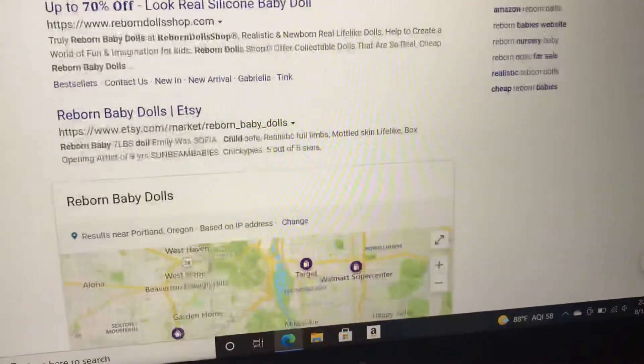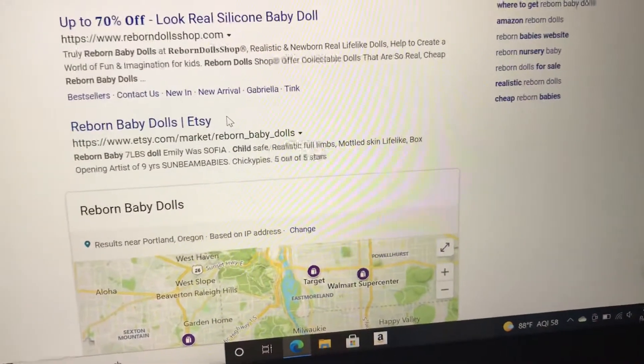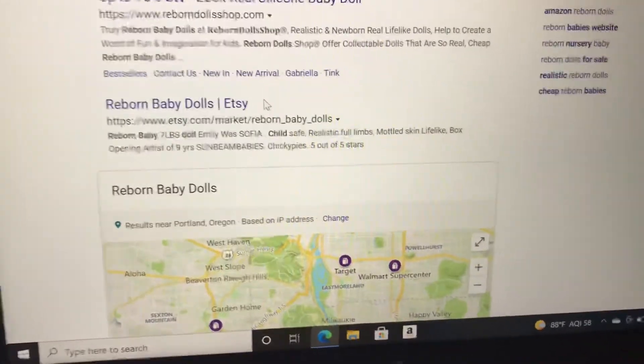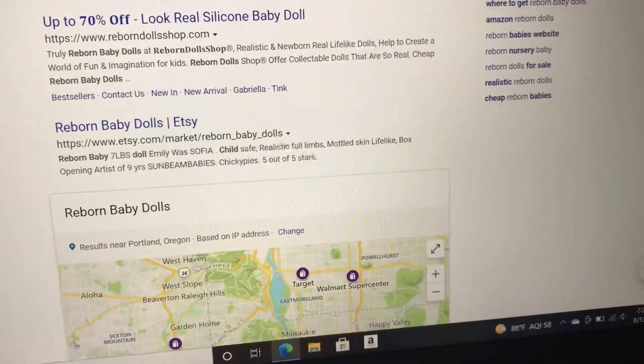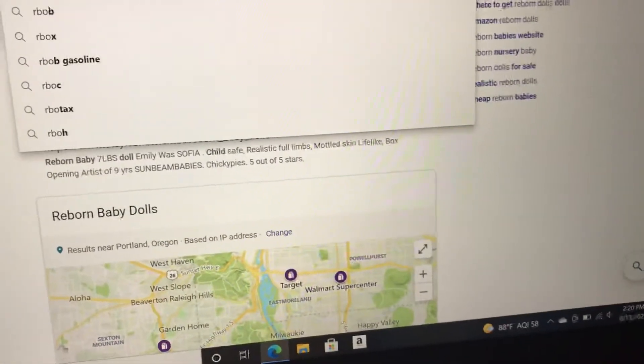Etsy — I've heard of a lot of people who use Etsy. I still do not use Etsy at all; I actually go directly to my artist for that. But if you click in 'reborn' on Etsy you can find things there.